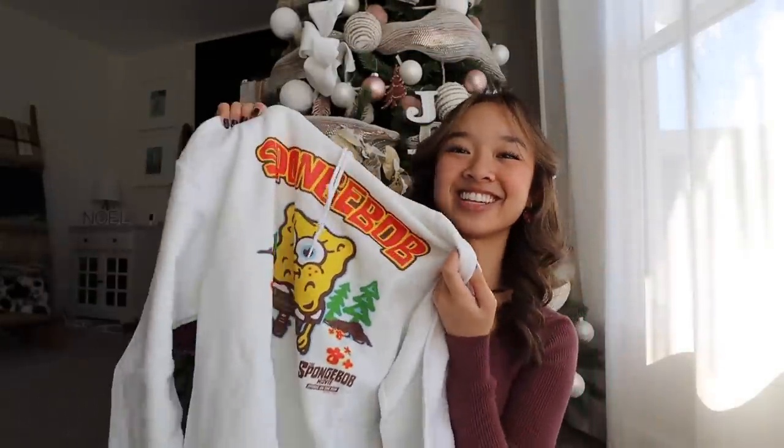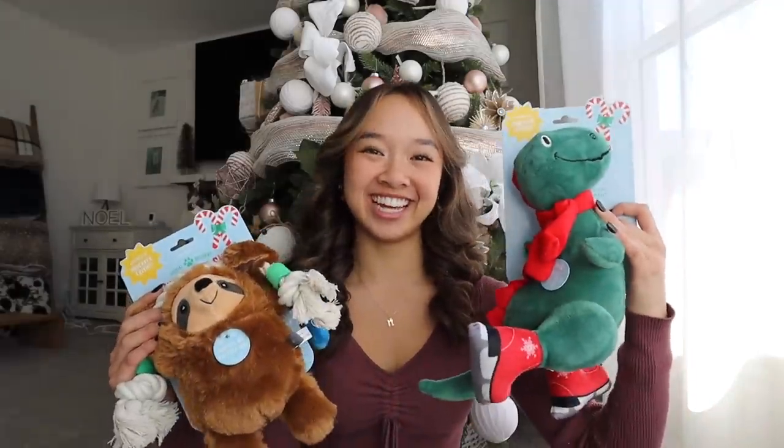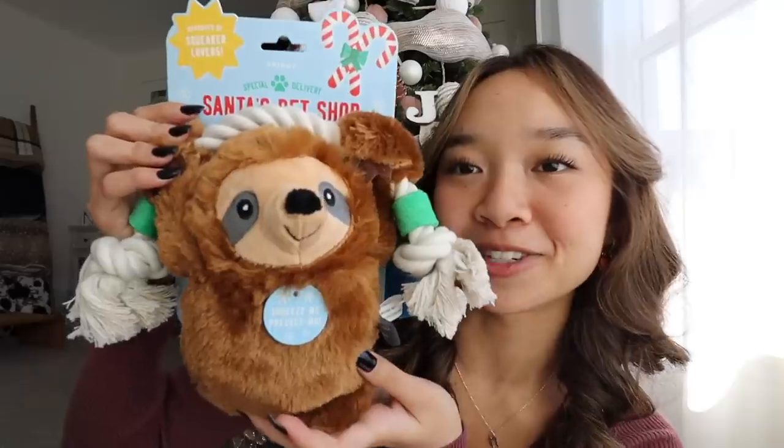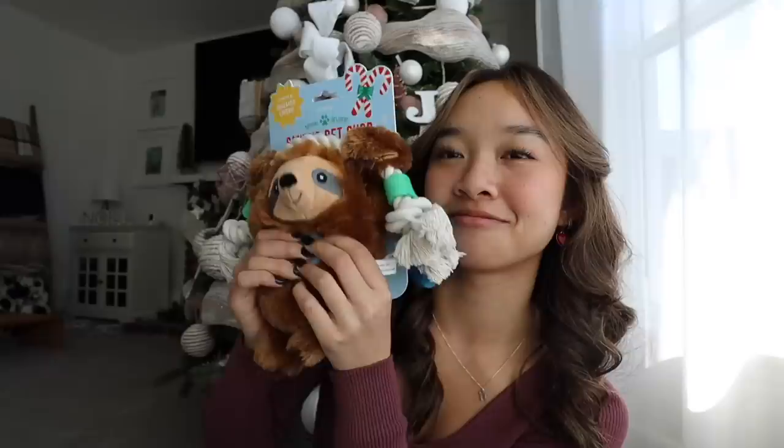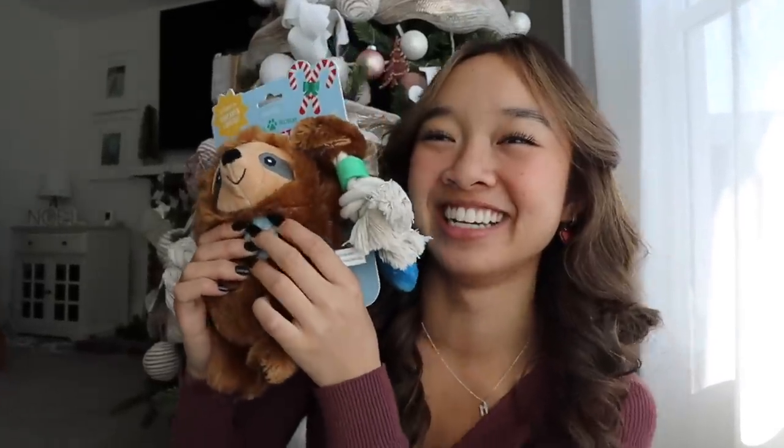There was even a category for dogs called 'best gift for pet parents,' so I also got some gifts for Sadie. I got her two squeaky toys — the first one is so cute, it's a little sloth hanging on a rope and it squeaks. The second one is a dino, also very cute — it's wearing a little scarf and it has a squeaker too.